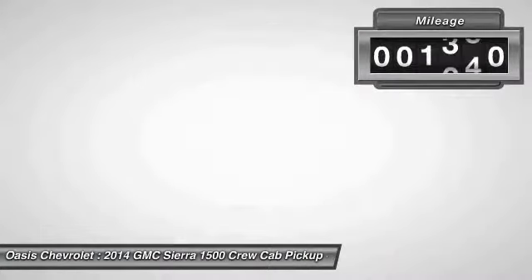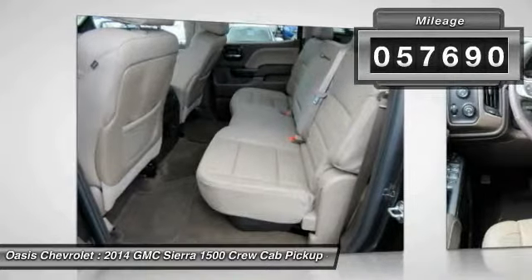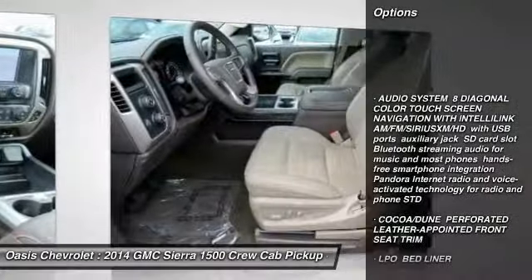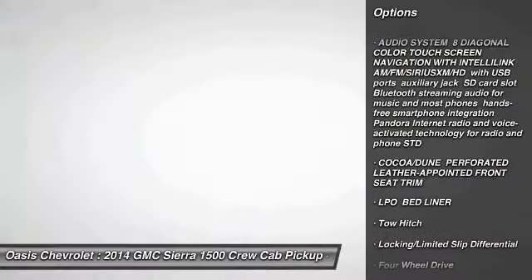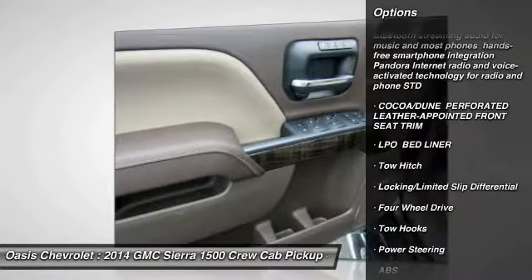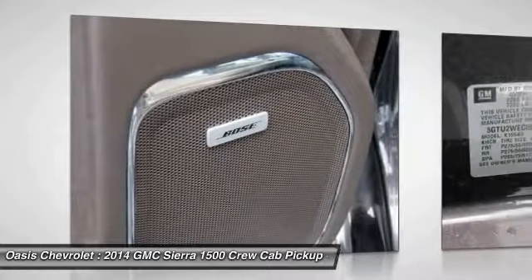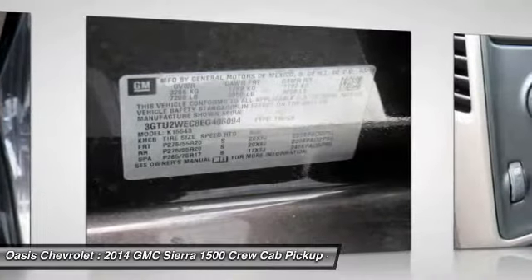This vehicle has less than 60,000 miles. Here are some of this vehicle's great options: stability control, traction control, remote engine start, navigation system, steering wheel audio controls, power passenger seat, keyless entry, anti-lock braking system, back up camera, and tow hitch.